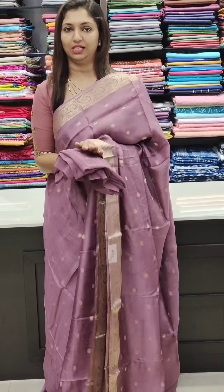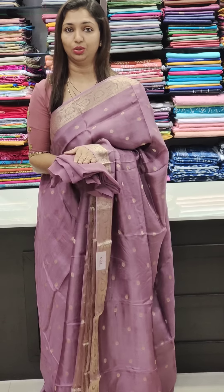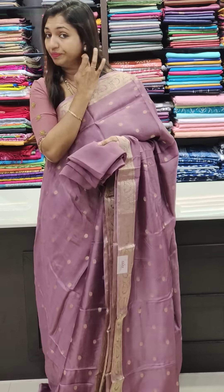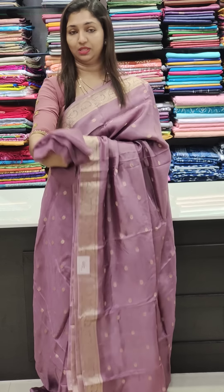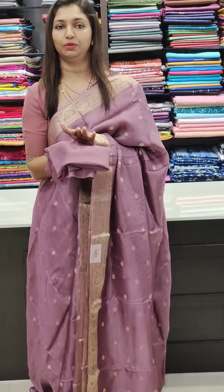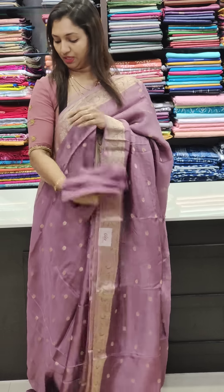You can get extra work done for an extra charge. You can contact the designer. You can mention the length of the sleeve — you can stitch the blouse and stitch the measurements to your preferred sleeve length and placement.